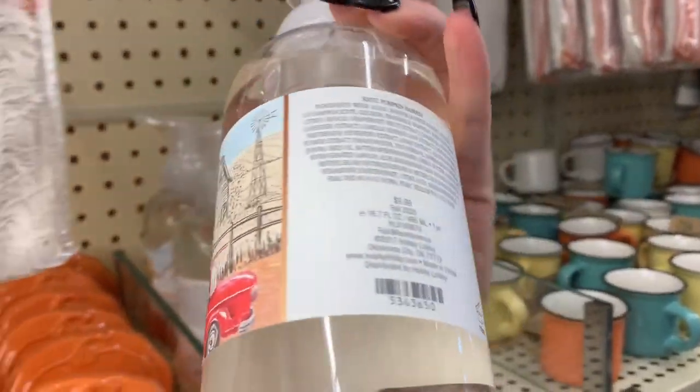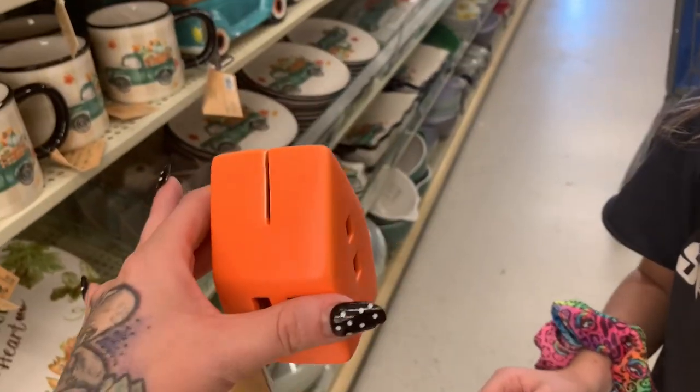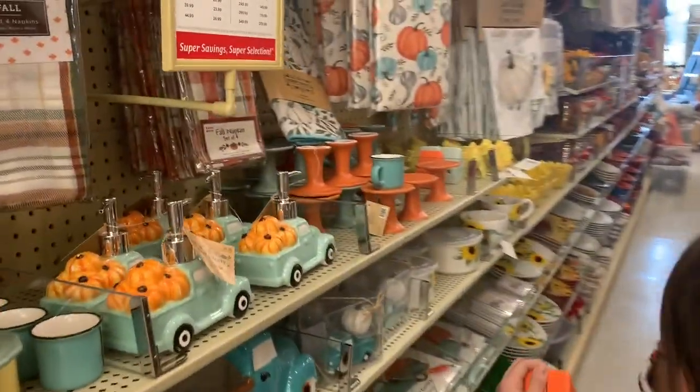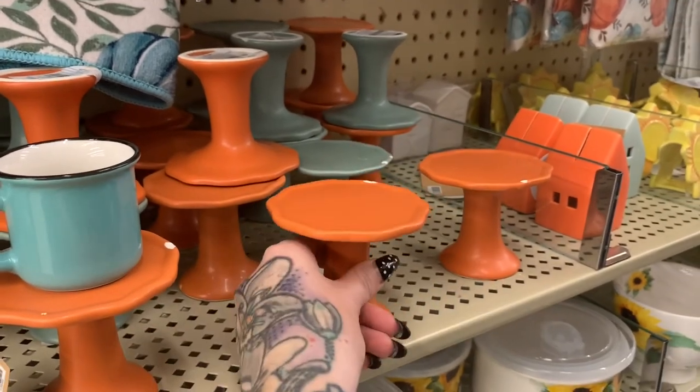Foaming soap, $9.99 — it's a good deal for a big bottle. That is to place a card or placements at the dinner table, and then look at these — oh, I cannot, how cute are these!